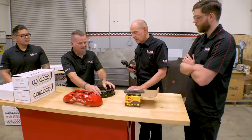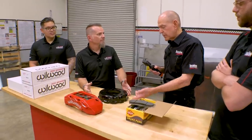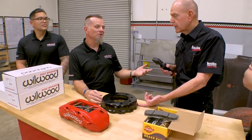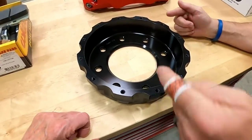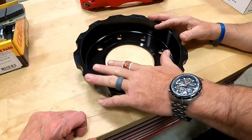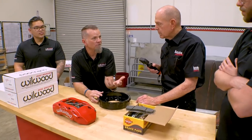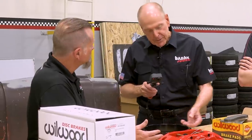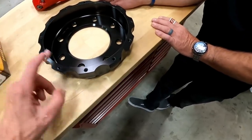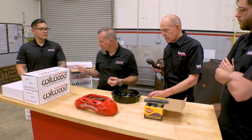What people don't realize is that the rotor assembly, including the hat, is like a radiator. You've got a thermal barrier right here. So instead of all that heat going through a steel hat like the factory brake, getting transmitted into the steel hub and then into the bearings, this is way more efficient and keeping it a lot cooler. What about the frictional surface on a one-piece versus this? They're still going to work the same.